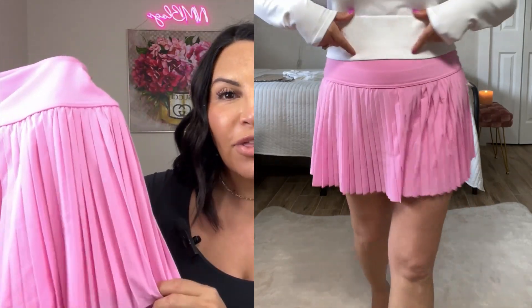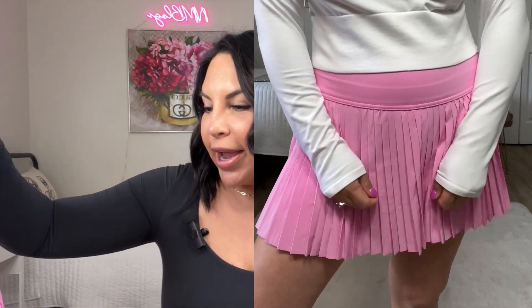This Aerie tennis skirt has a pleated skirt all the way around and a skort underneath. What I love is the thick band that gives a high-waisted feel and tucks everything in. You can wear it with any workout top or t-shirt, run errands, go play tennis — it's so versatile. The skort underneath does not ride up, unlike one of my tennis skirts from Amazon that's supposed to be a Lululemon dupe — those shorts roll up on my leg, which I find annoying. I've already worn this Aerie one and it's perfect. So comfortable, and I'd say it's true to size.